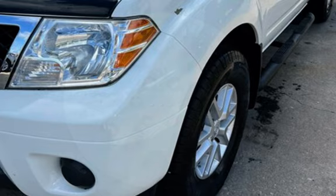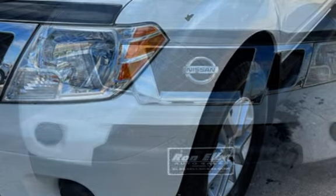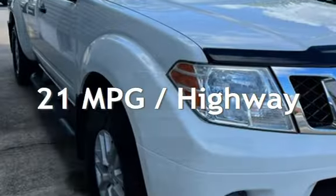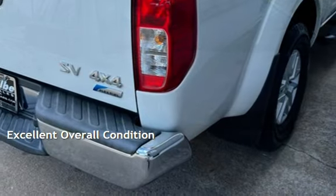This Nissan has less than 80,000 miles on the odometer. Estimated fuel economy for this vehicle is 15 miles per gallon in the city and 21 miles per gallon on the highway. This vehicle is in excellent overall condition.